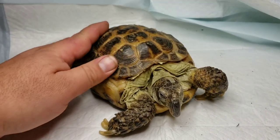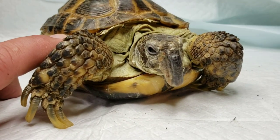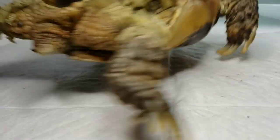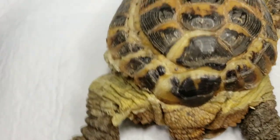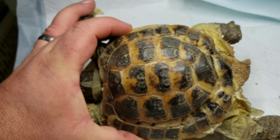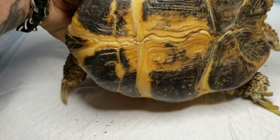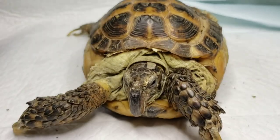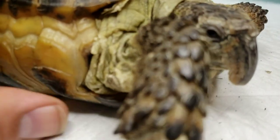Okay, so this is a sad little Russian tortoise that will never be a hundred percent. You can see she definitely has some issues with her beak, nails, skin, and shell. Not a hundred percent sure what happened to this one other than really bad care, which is just sad — she could have been an amazing pet to somebody but definitely wasn't getting the care she needed.